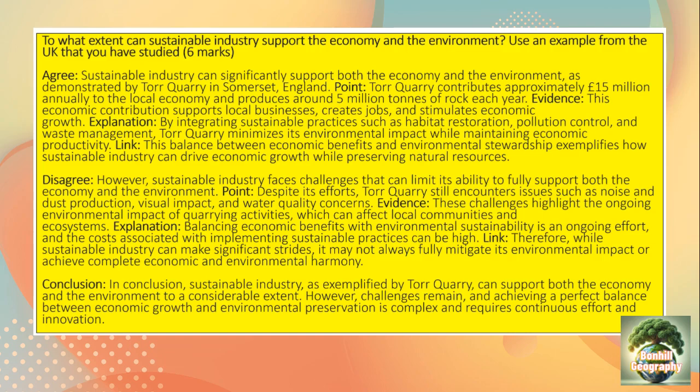These issues highlight the ongoing environmental impact of quarrying activities, which can affect local communities and nearby ecosystems. Balancing economic benefits with environmental sustainability is an ongoing effort, and the costs associated with implementing sustainable practices can be high.